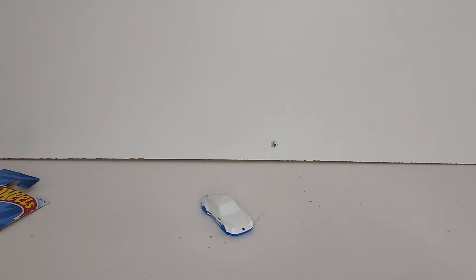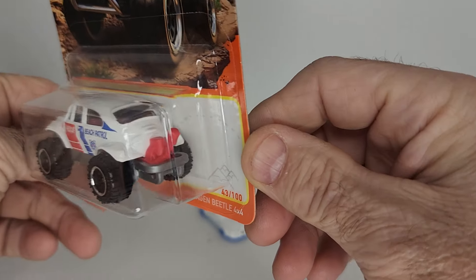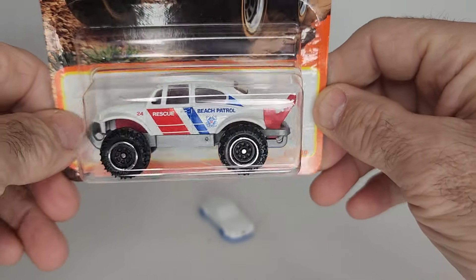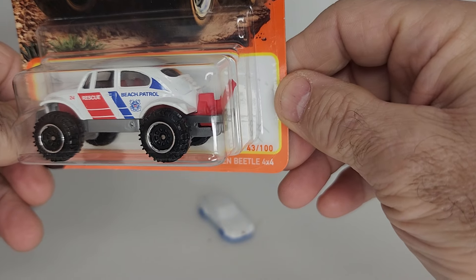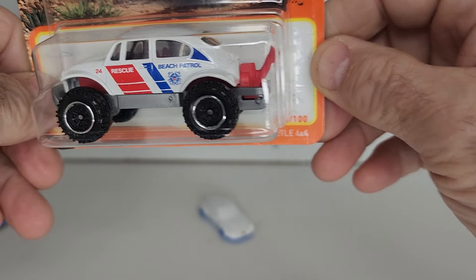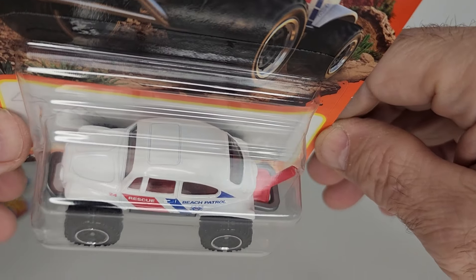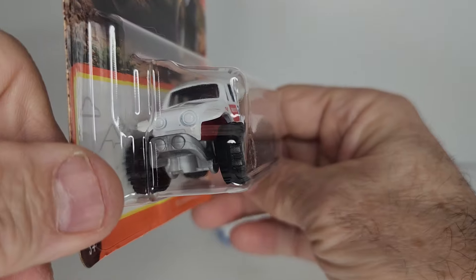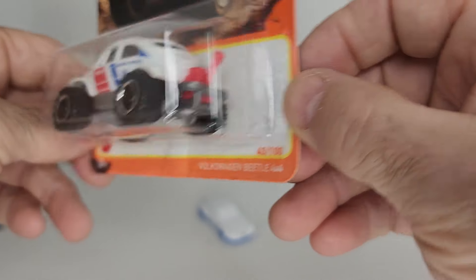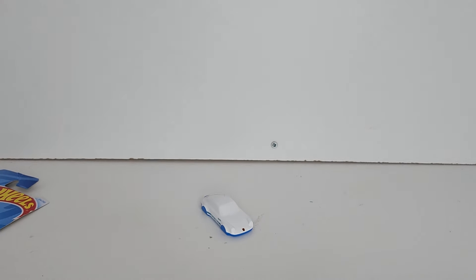I picked up the Volkswagen Beetle 4x4. I like this one — big wheels and white with a red and blue stripe package, Rescue Beach Patrol. Got a little sunroof on the top. That's really nice.